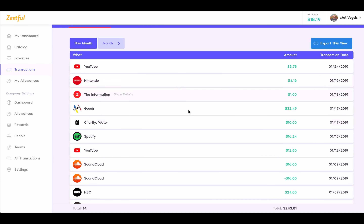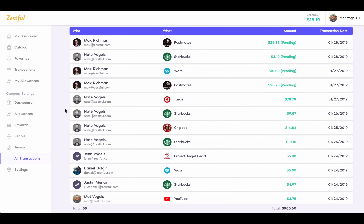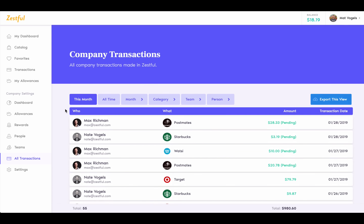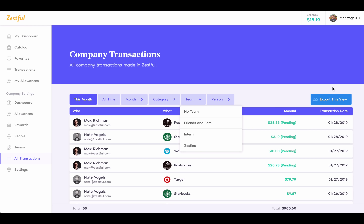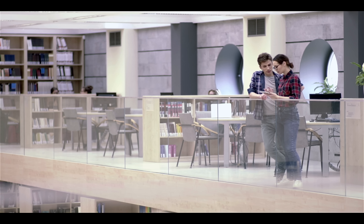And Zestful is so easy for your team to use. Once the account is set up, every employee will receive a Zestful card in the mail that they can then use online or offline on the hundreds of products within the Zestful catalog, as well as dozens more that might be local to them, like their favorite coffee shop or their favorite local gym. When a card is used, they can track their transactions in real-time and see their adjusted balance instantly.